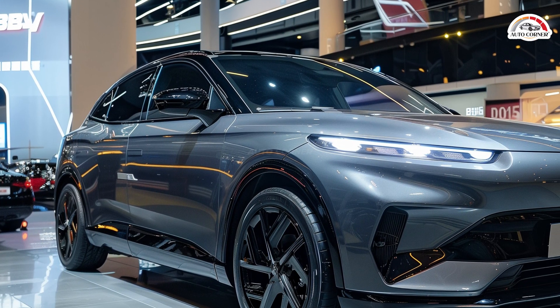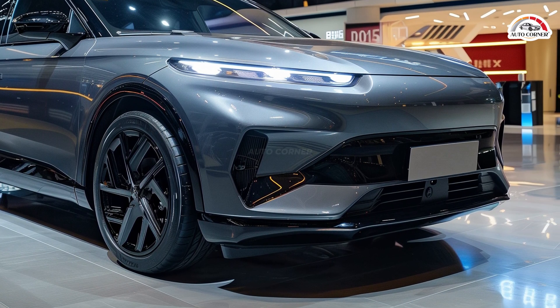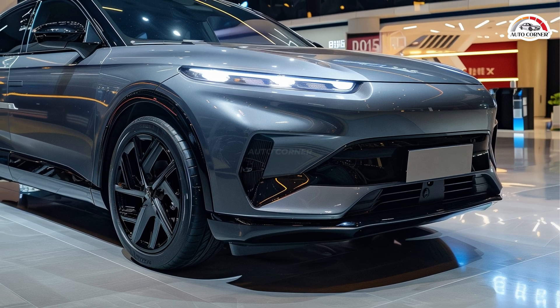BYD chairman Wang Chuanfu presented keys to the first owners of the Chin-L and Seal 06 DMI, marking the launch of BYD's fifth-generation DM era.